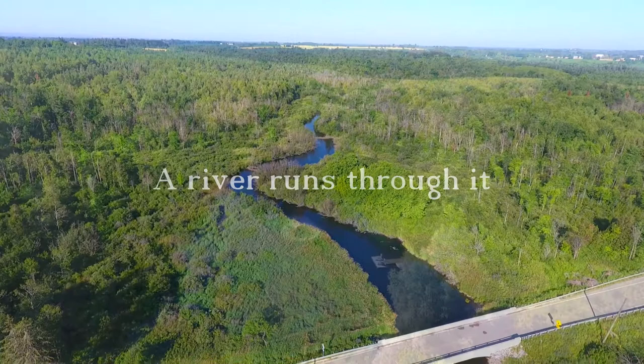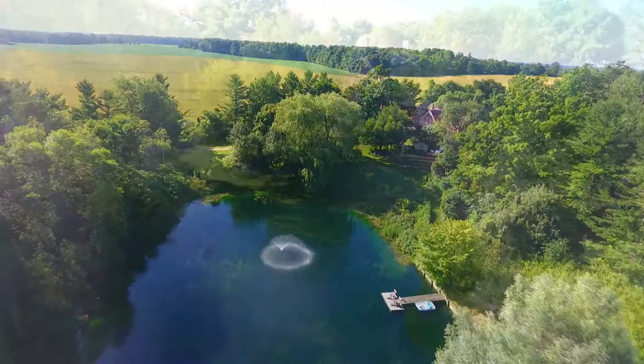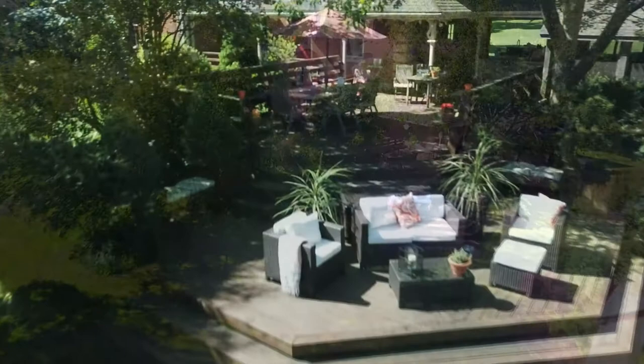60 acres of quiet parkland and splendor are now available on the Aramosa River. Overlooking a beautiful one-acre pond, this amazing property is perfectly laid out for entertaining.